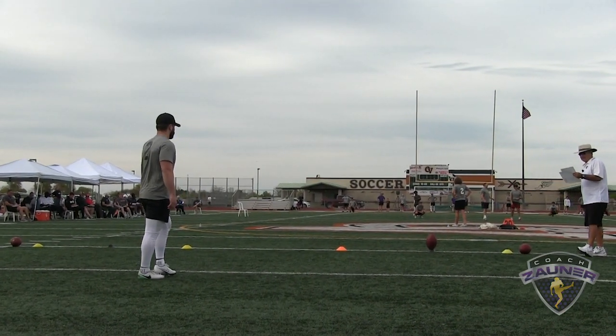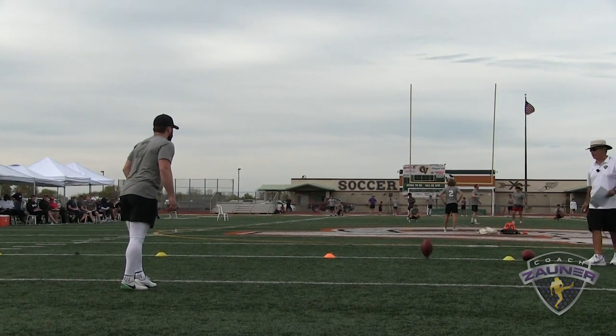Number two, Taylor Bertlett, Texas A&M University, first kickoff.